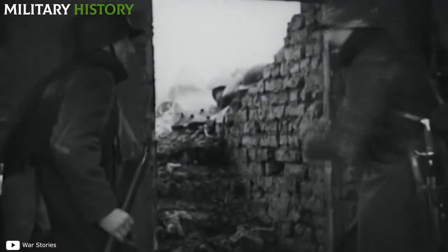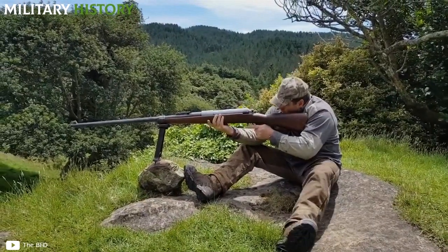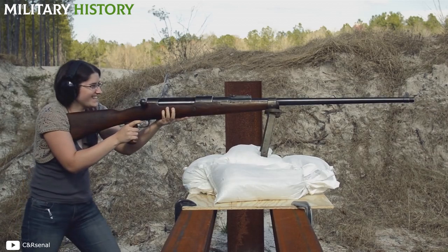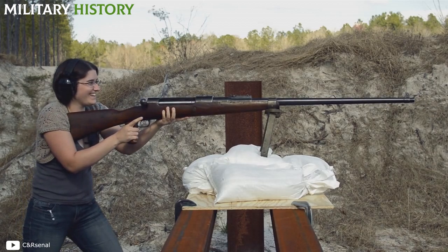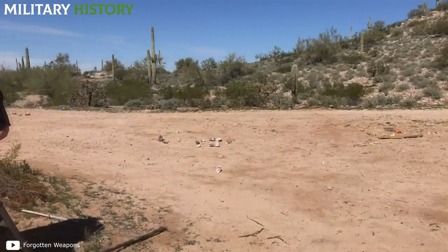Due to the heavy weight of this weapon, it could only be used in a fixed position, which was inconvenient for the soldiers. But this rifle destroyed not only tanks but also the bodies of German soldiers. The large recoil of the 1918 T-Gewer was very strong for the shooter, and could sometimes break his clavicle or dislocate his shoulder.